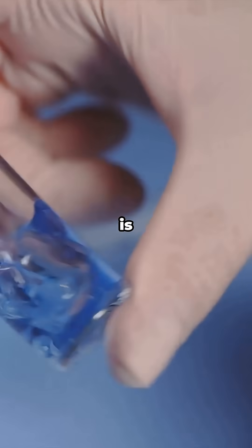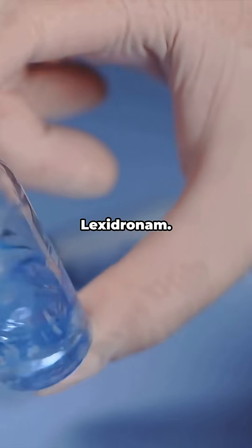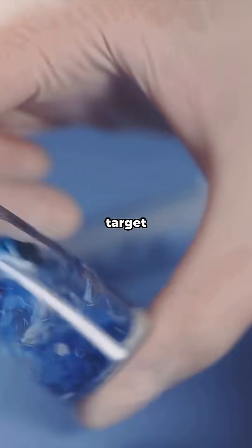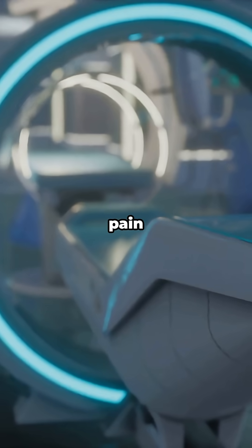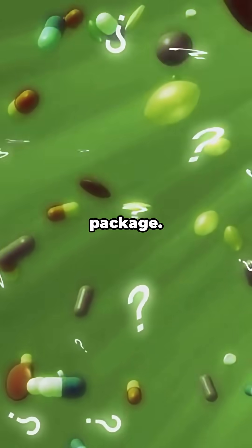Samarium-153 is a legit helper. Samarium-153 lexidronam — doctors attach it to molecules that target bone. It delivers radiation right where it hurts, relieving pain from certain bone cancers. It's like a guided relief package.